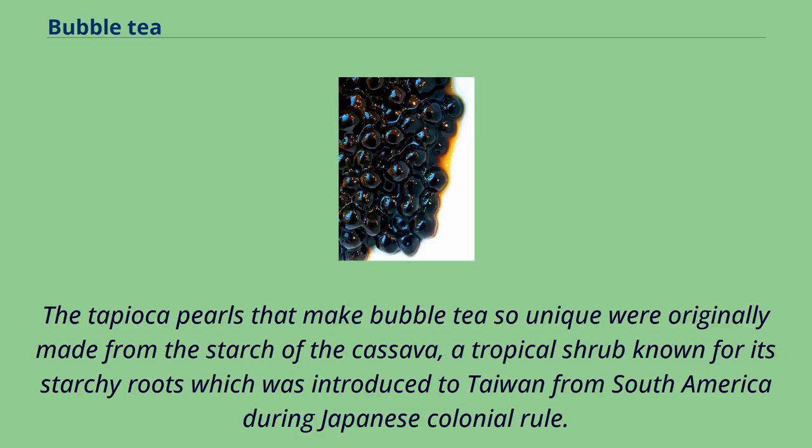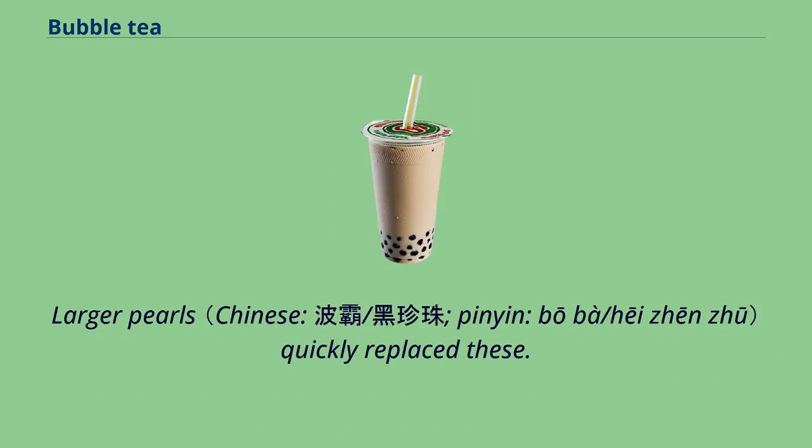The tapioca pearls that make bubble tea so unique were originally made from the starch of the cassava, a tropical shrub known for its starchy roots, which was introduced to Taiwan from South America during Japanese colonial rule. Larger pearls quickly replaced these.